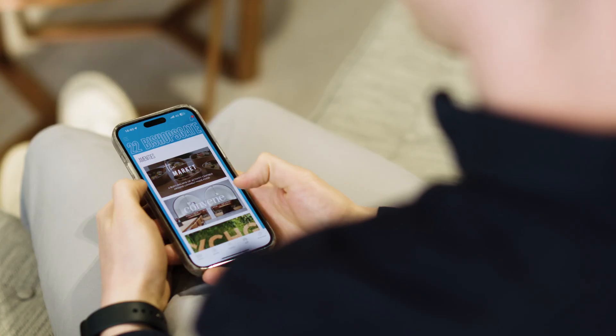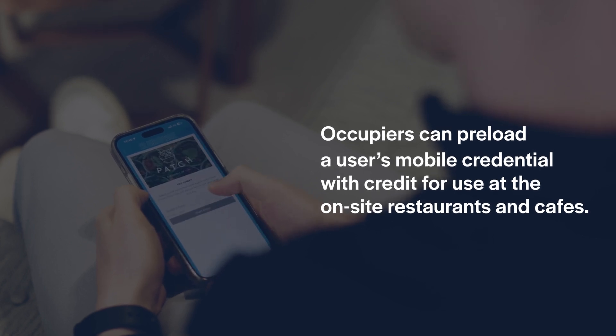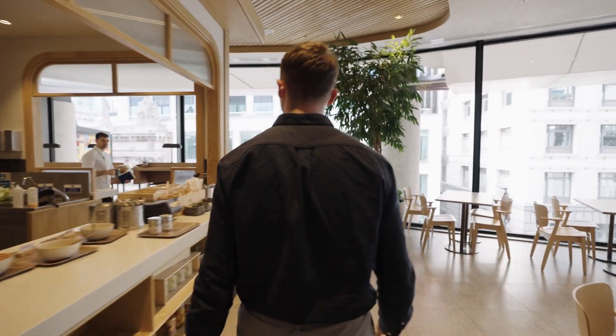The app features the ability to pre-order your lunch or breakfast, and then once you're out you can collect it at a time that's convenient for you. You can also pay with the app and have the ability to get discounts and loyalty rewards.